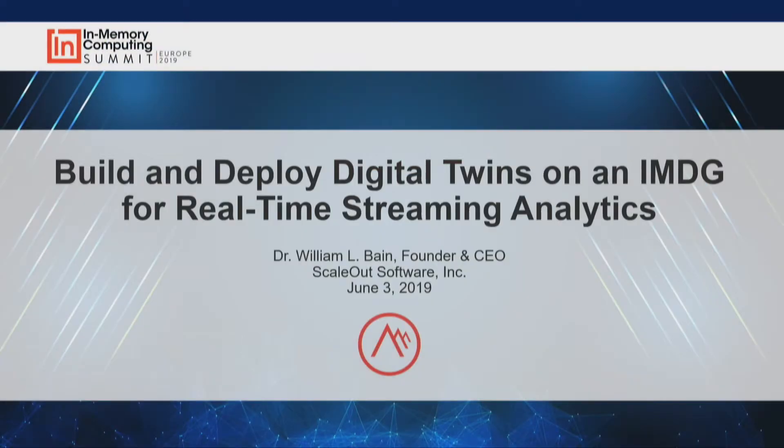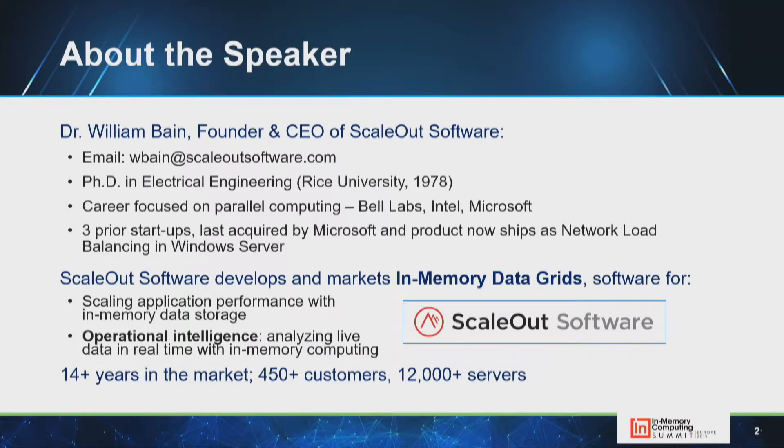Good afternoon. I'm Bill Bain from Scale-Out Software. We're going to talk about building and deploying digital twin models on in-memory data grids for real-time streaming analytics. One of the motivating factors for digital twin models is driving simplicity in stream processing and making it easier for an application to introspect on streaming data without the complexity of typical stream processing platforms.